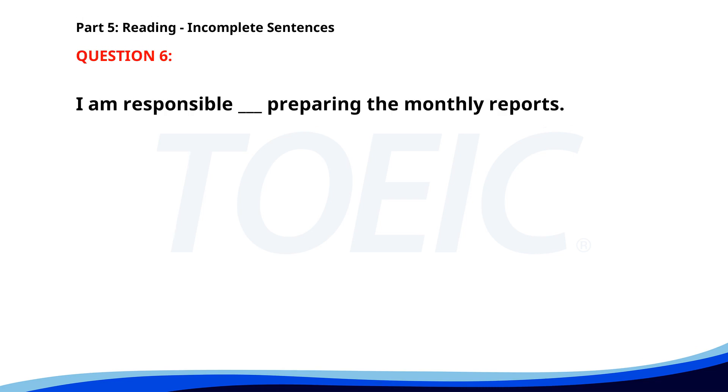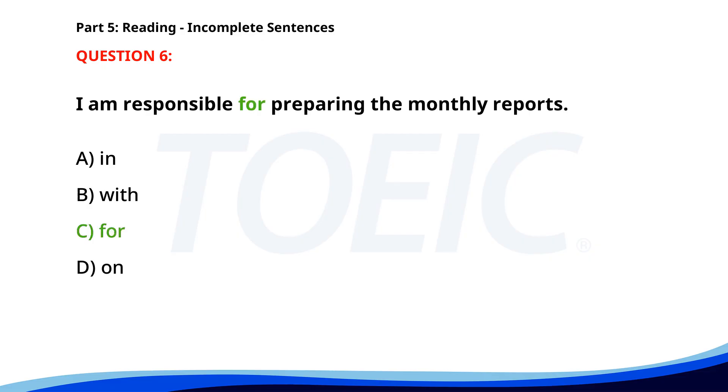Number 6. I am responsible ___ preparing the monthly reports. A. In. B. With. C. For. D. On. The correct answer is C: For.